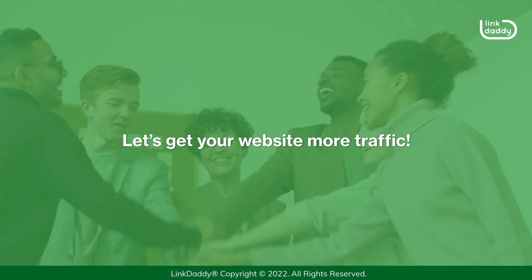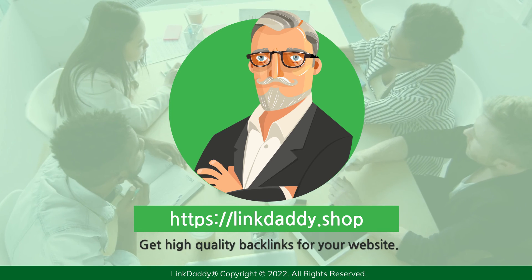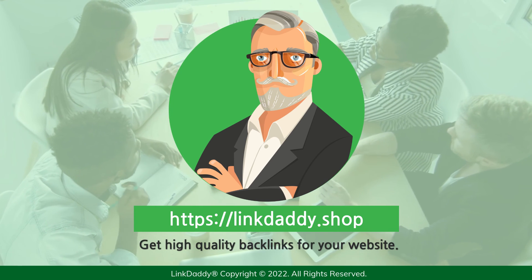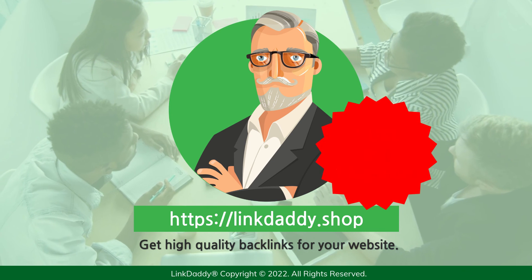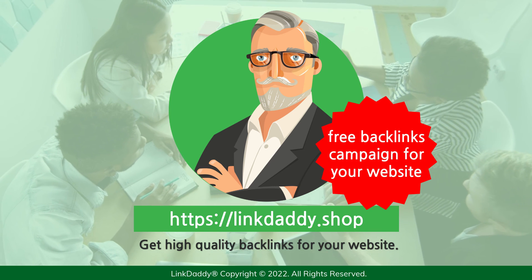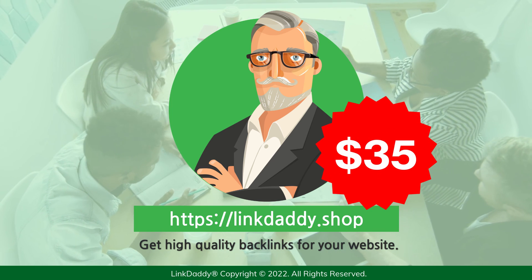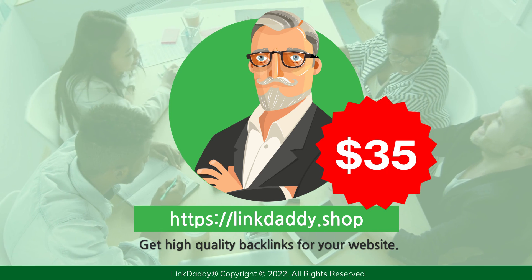Let's get your website more traffic. Visit linkdaddy.shop and get high-quality backlinks for your website. Not sure who LinkDaddy is? Submit one URL and one keyword, and get a free backlinks campaign for your website, valued at $35 to try out our service. See you next week. Bye-bye.